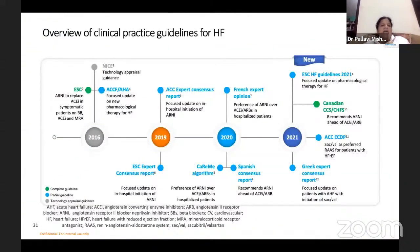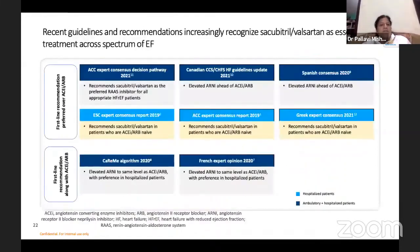Since the last decade, many societies have endorsed new drugs in their guidelines. ARNI has replaced ACE inhibitors in recent decades. SGLT2 inhibitors have come up, and newer drugs like omecamtiv mecarbil and vericiguat are coming. These are the recent guidelines and recommendations.